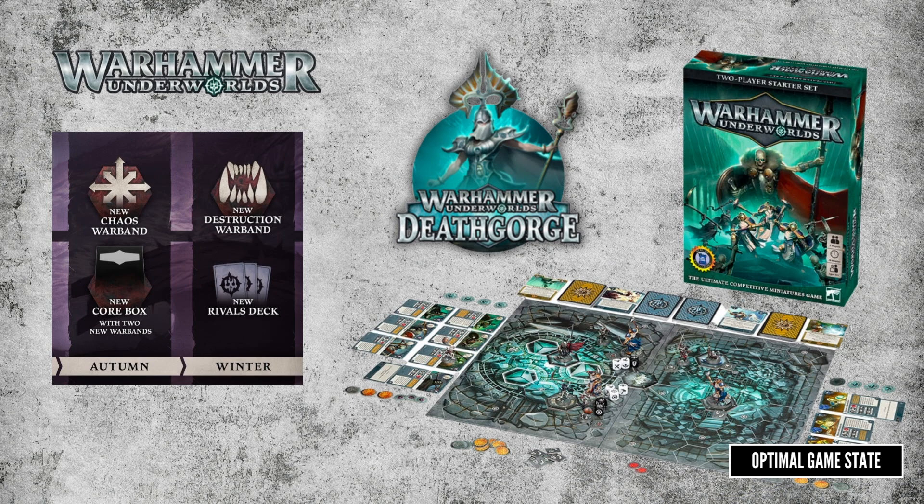We've also got a basic starter box with a new variant. This one is only available in stores like Barnes & Noble, and instead of the Forest Riders versus the Sepulchral Guard — the normal one — it's got the Ironsoul Condemptors versus the Sepulchral Guard. Minor difference.